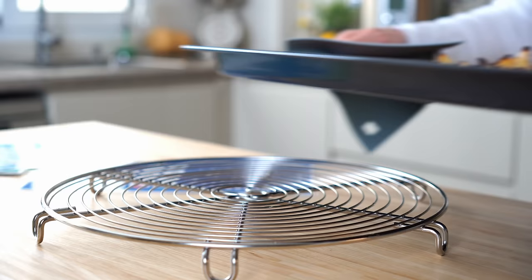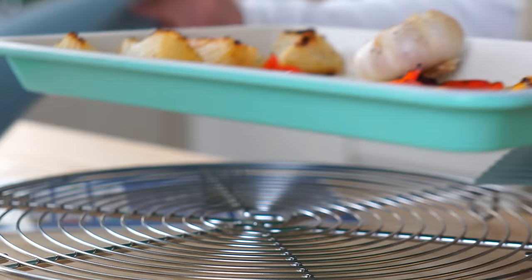Doesn't this look awesome? We're going to use some of these veggies for our lunch and then we're going to pile the rest into the soup pot and make up an incredible soup for tonight's dinner.